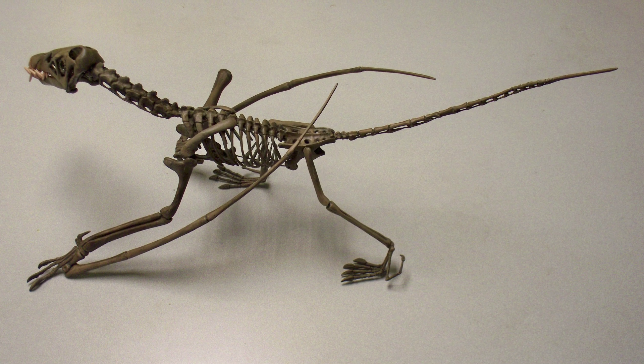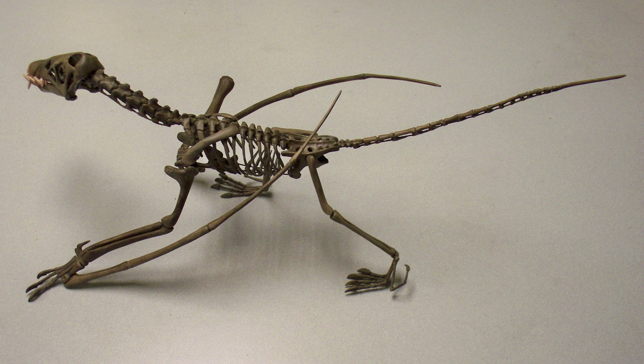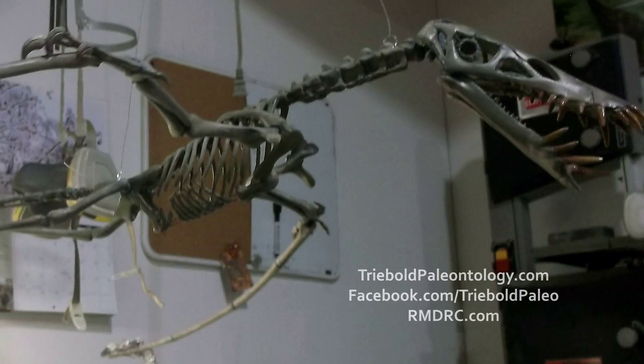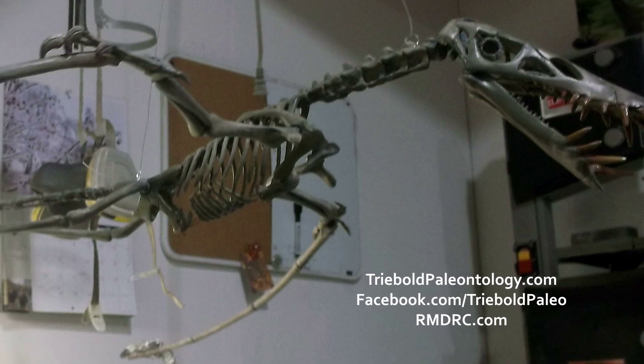It had a long tail, short metacarpals, and a long narrow skull. It may have been a relatively weak flyer as its sternum is small, although some researchers think that the sternum may have been larger with cartilaginous soft tissue extensions.